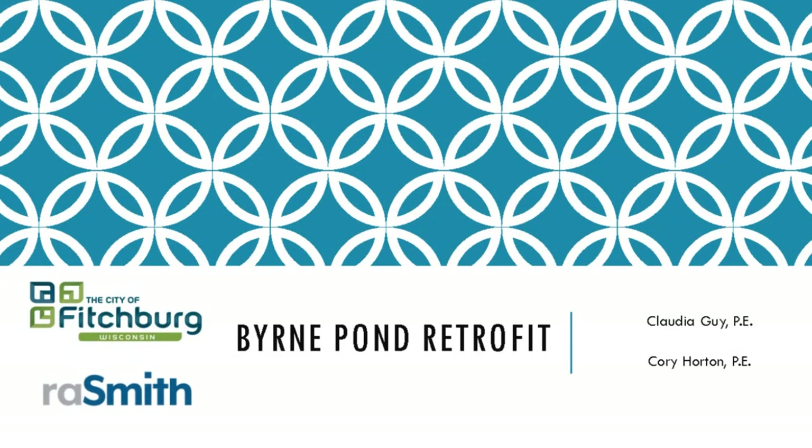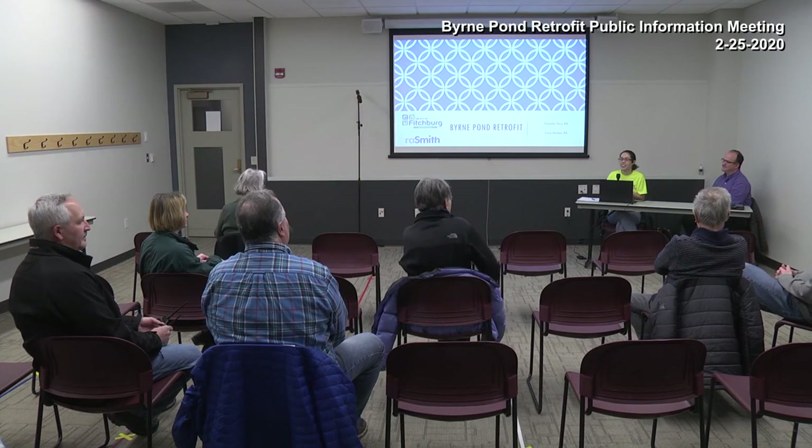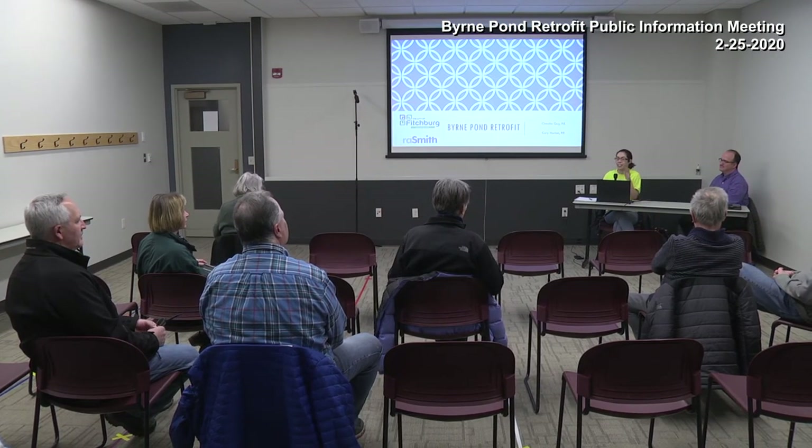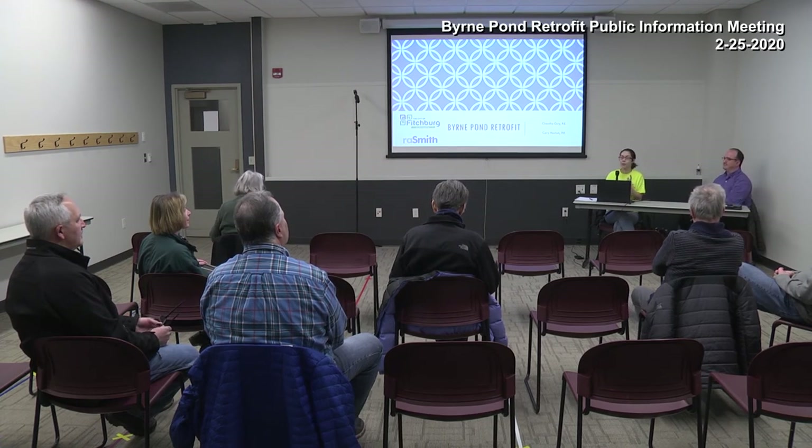We're going to go ahead and get started here. Just so you know, this is for Fact TV's recording — it's not meant to project. There's no speaker system in here, so if I'm too quiet just let me know and I'll speak up. The microphone won't help.